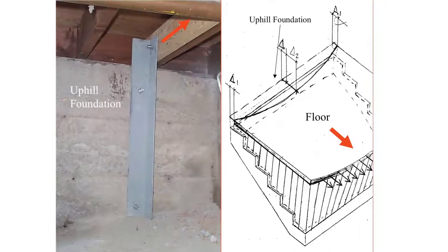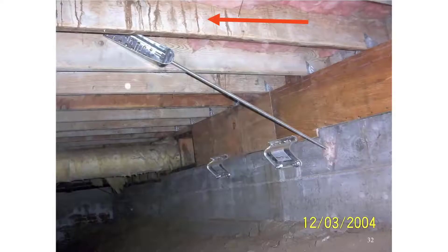This is what is known as a secondary anchor. A secondary anchor is designed to keep the center of the floor from pulling away from the foundation. Here is another secondary anchor doing the exact same thing.